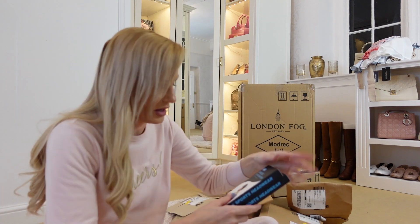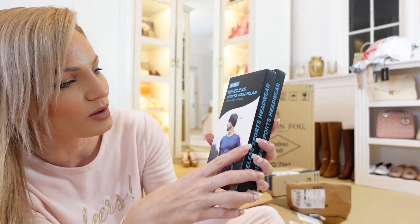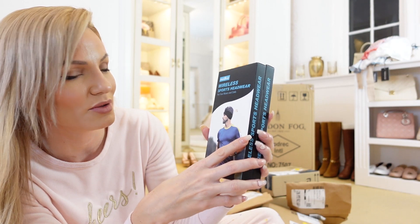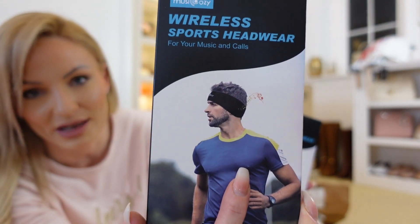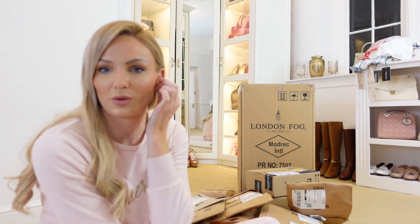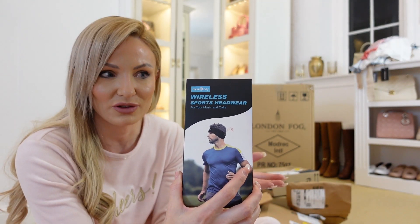First up we have these wireless sports headwear for music and calls, by Music Cozy — headphones on a headband. Those little earbuds that go in your ears hurt my ears; they're so big they make my ears ache after about an hour, so I just don't enjoy wearing them at all. And these are flat against your head, so they're perfect for the plane.